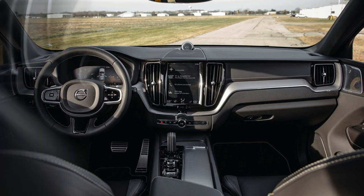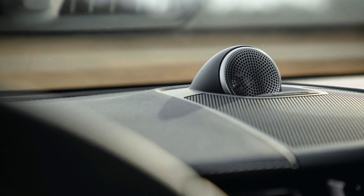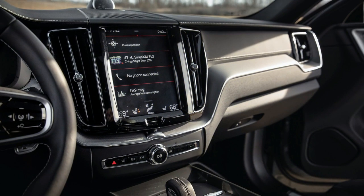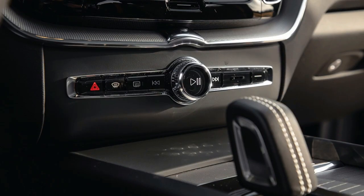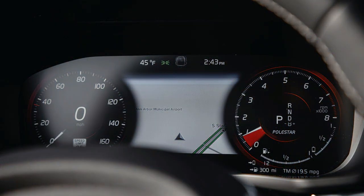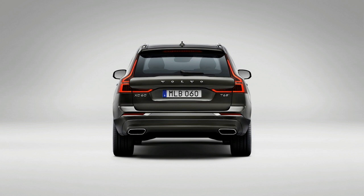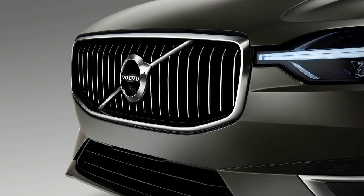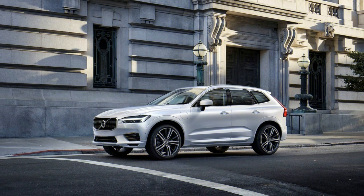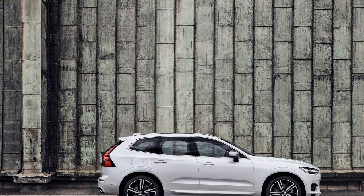The T8 is Volvo's performance hybrid. With its 11.6 kWh battery and 87-horsepower electric motor, it runs for 17 miles on pure electric power. Beyond that, the battery and electric motor together supplement the gas engine for up to 400 combined horsepower. An air suspension is available on all but the base trim, raising or lowering the vehicle based on conditions and offering three drive modes: Eco, Comfort, and Dynamic. Comfort mode suits the XC60 best, bringing a sweet balance to damping, steering, and throttle. An off-road mode slightly increases ground clearance, engages hill descent control, and slows throttle and steering responses for rough terrain.